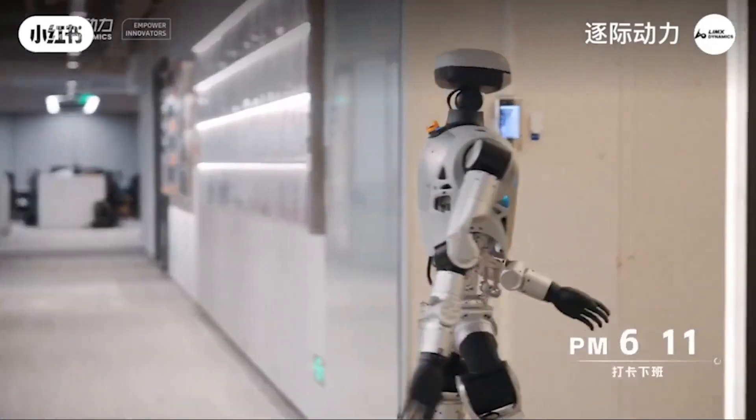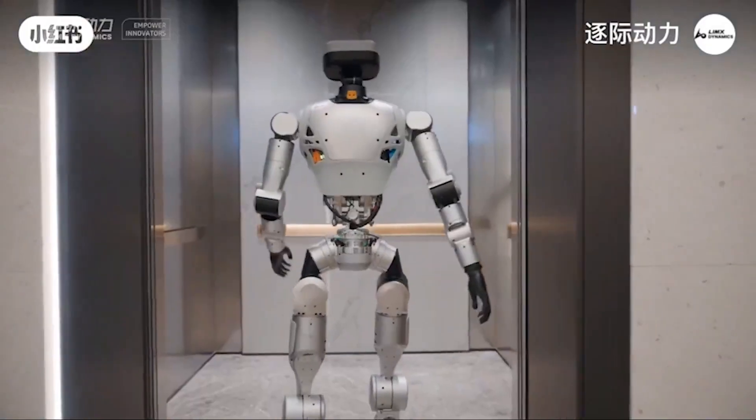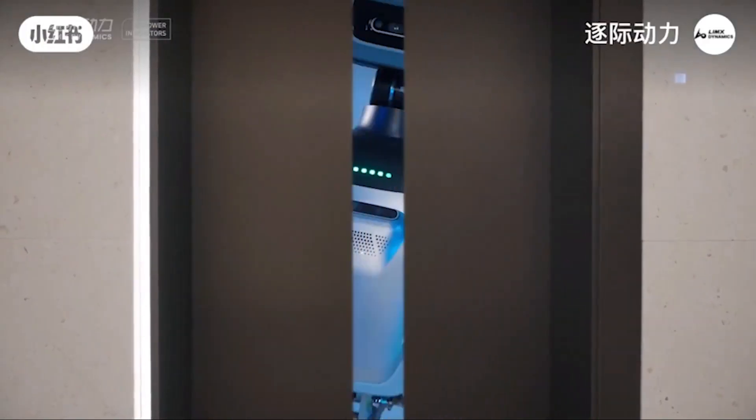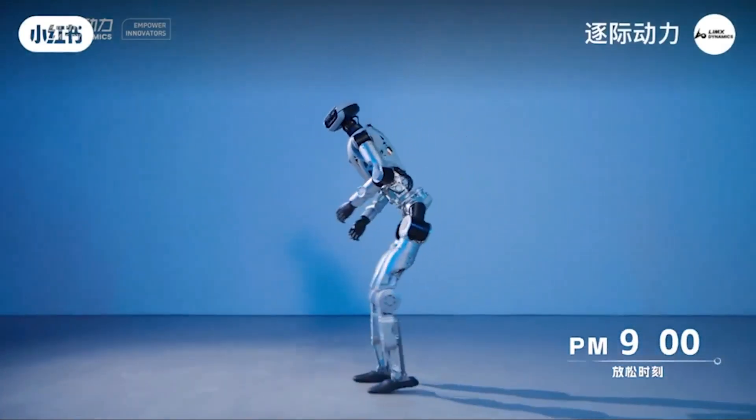Furthermore, Limex is offering a special promotion: the first 50 customers to purchase the EDU version will receive a free Tron 1 Amphibian Robot, a move to promote research and development in the global robotics community.